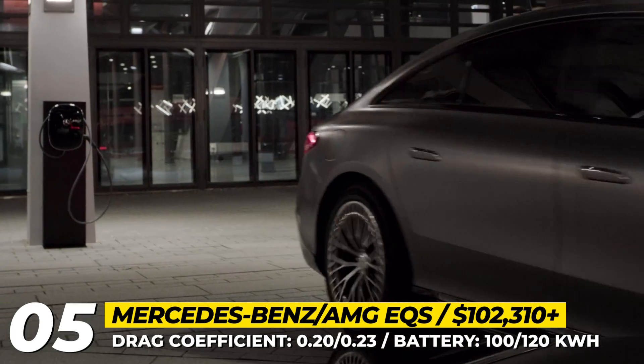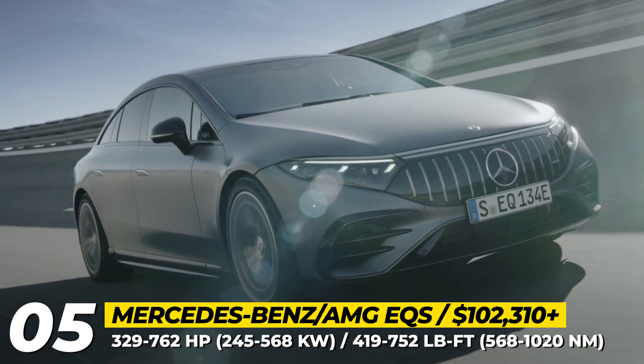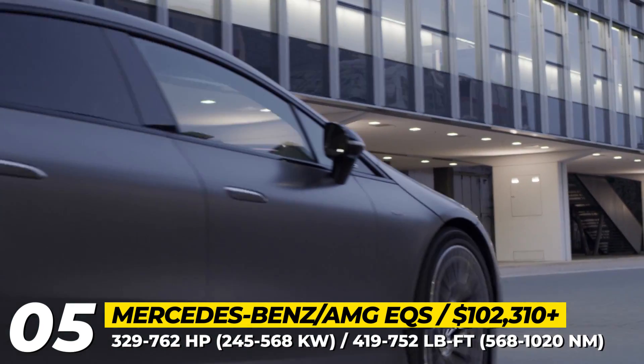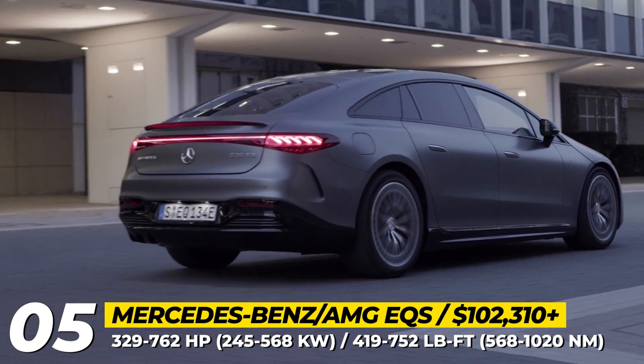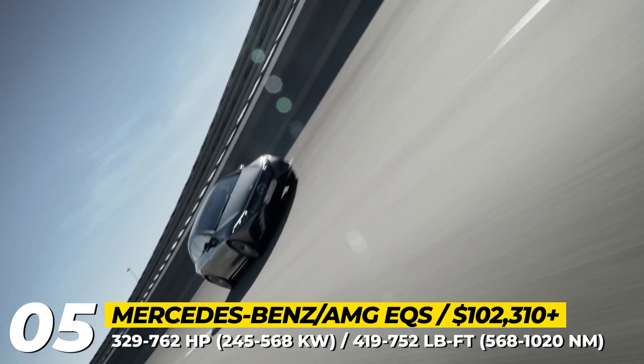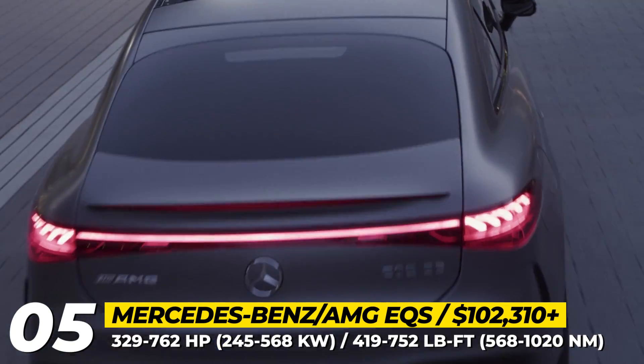The model comes in three iterations: EQS 450+, EQS 580 4MATIC, and AMG EQS 53. These are either rear-wheel single or all-wheel-drive dual-motor EVs that return from 329 up to 762 horsepower when boost settings are activated.